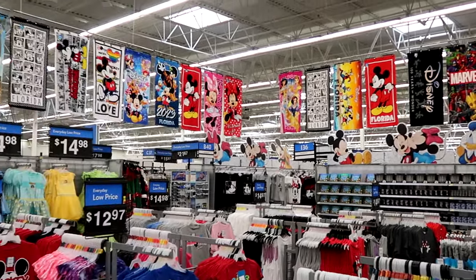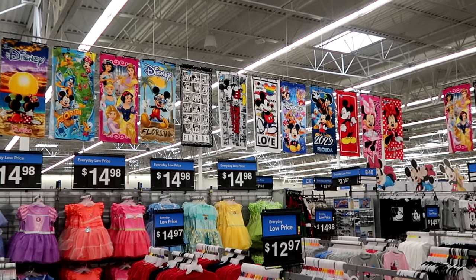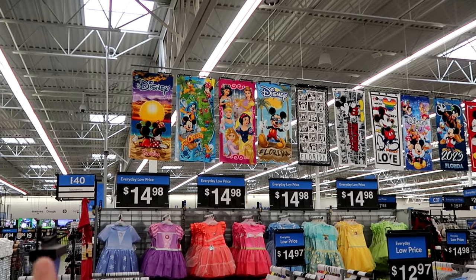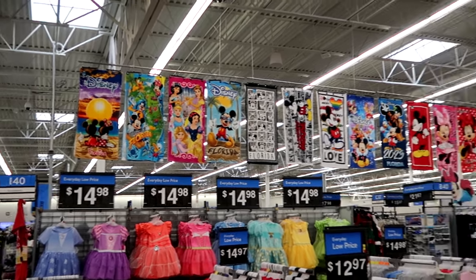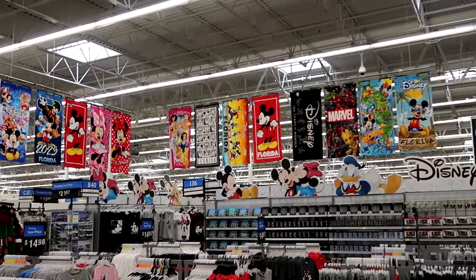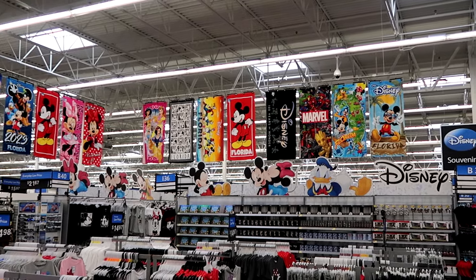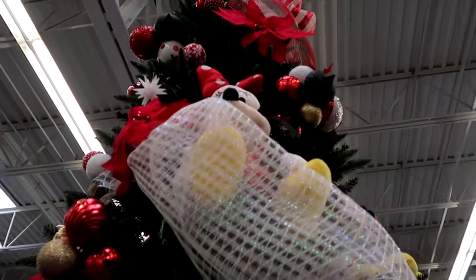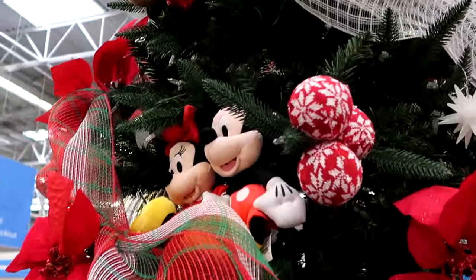They have tons of beach towels up there. It looks like they have Mickey Mouse — it says Disney Florida, he's wearing some shades. You have one with Mickey and Minnie with the Florida sunset, that's really nice. You're even going to find some Disney 100 Years of Wonder beach towels. Lots of really great offerings, these are about $15 a piece. And with the Christmas season being right around the corner, they do have a ginormous Christmas tree as soon as you come in.